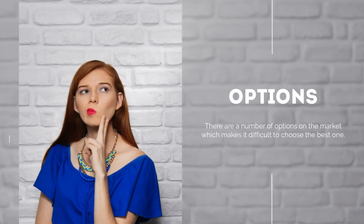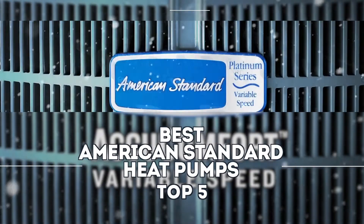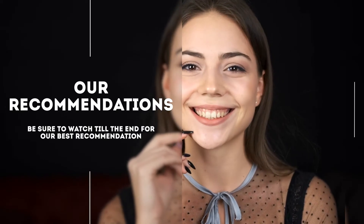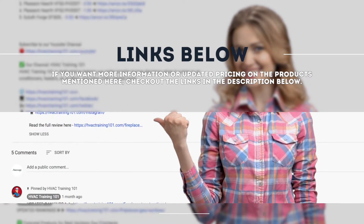There are a number of options on the market, which makes it difficult to choose the best one. In this video, we compiled a list of the top 5 best American Standard heat pumps on the market today. Be sure to watch till the end for our best recommendation. If you want more information or updated pricing on the products mentioned here, check out the links in the description below.